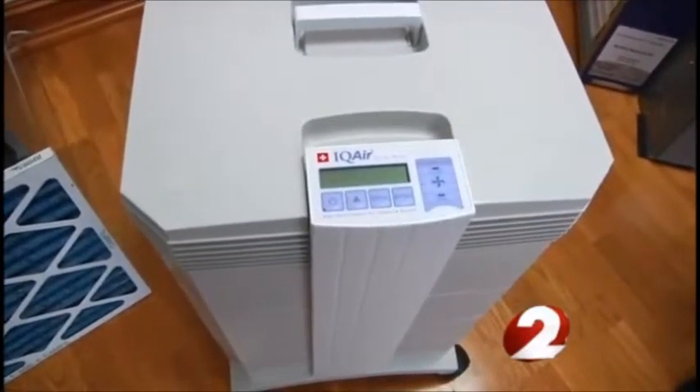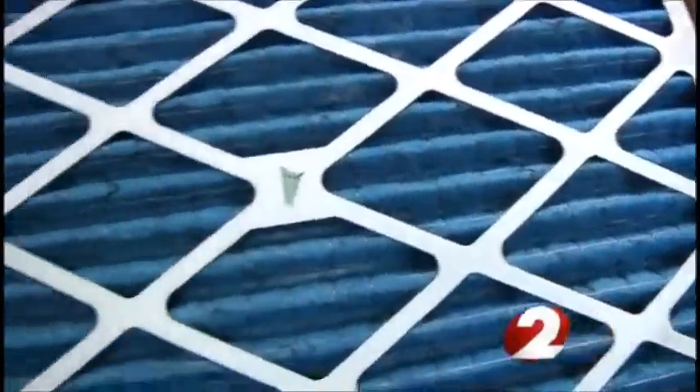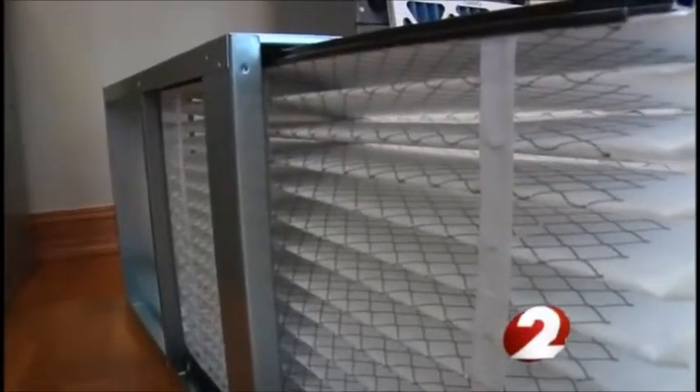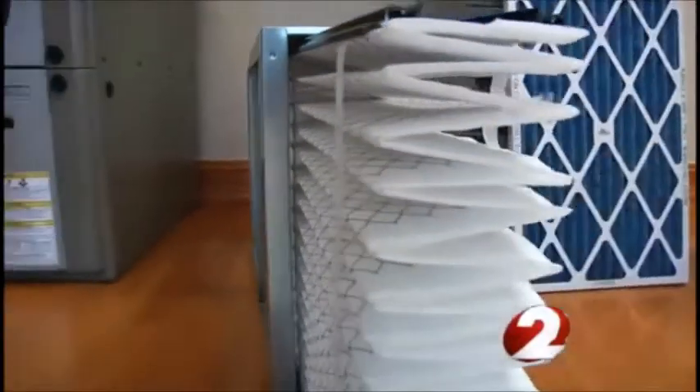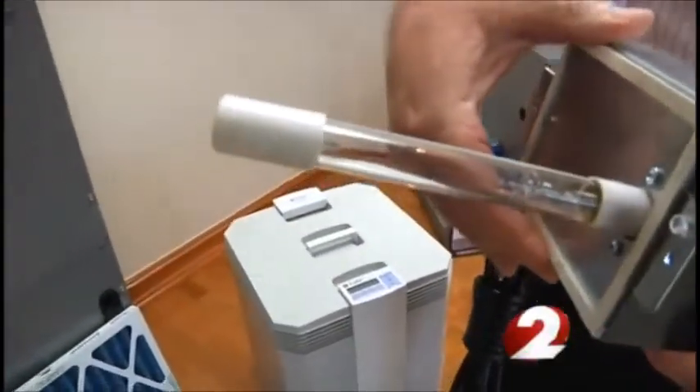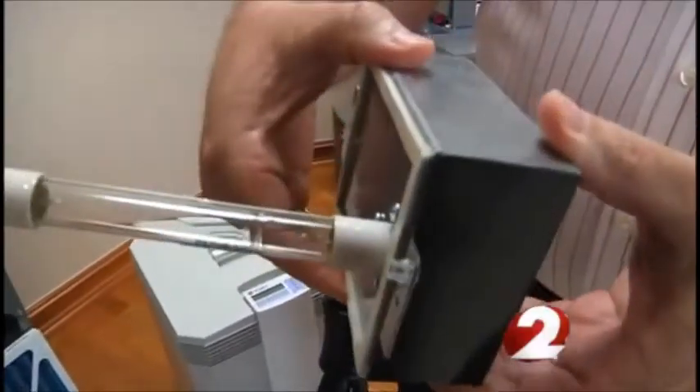He says getting a tune-up or check-up before you flip on that switch can help the efficiency of your air conditioner. Change the filter as directed — some of those filters last a month, others may last as long as a year. Simple maintenance is key and can help you stay cool all summer long.